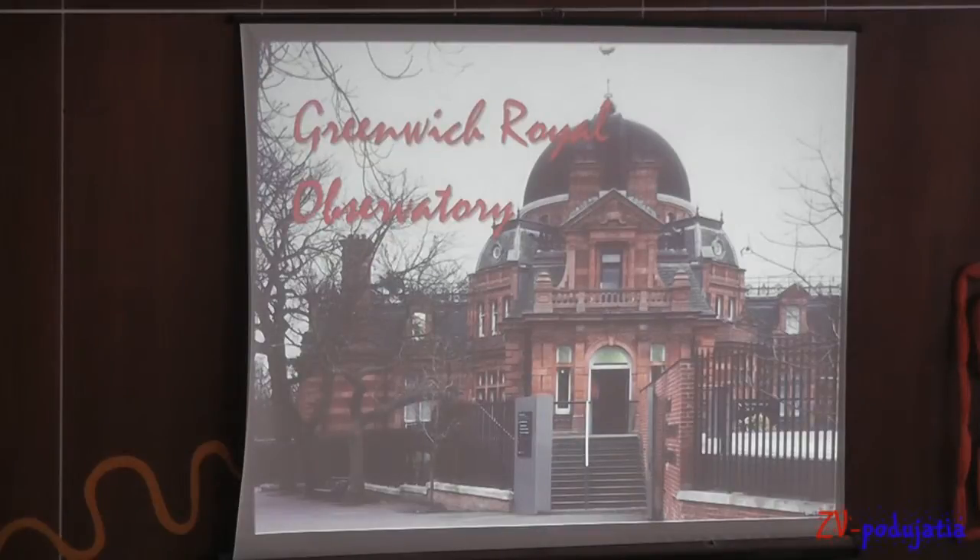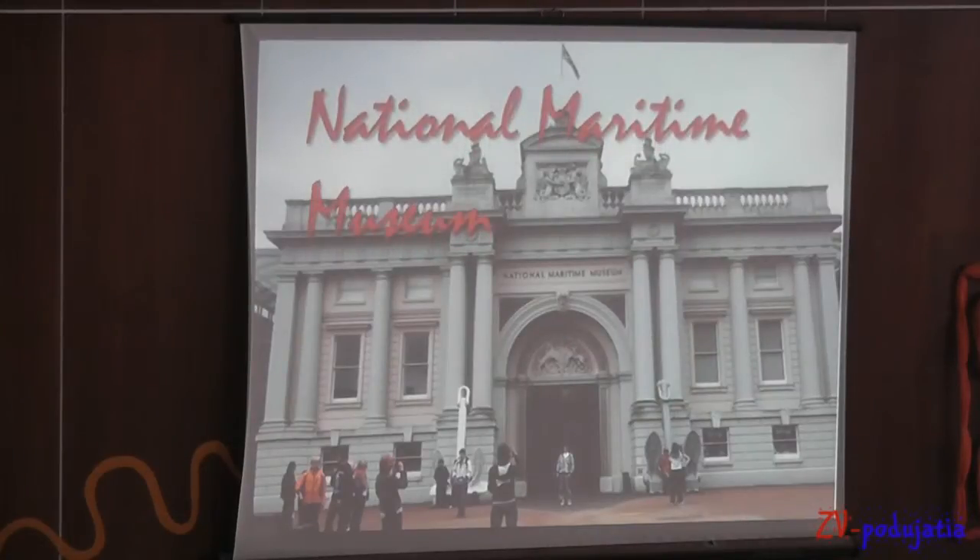I am sure you all know that the world is divided by the Greenwich Meridian and also the Earth is divided by this meridian into East and West. In the Meridian Museum there were lots of beautiful things but for me the most interesting was a watch from the Titanic.